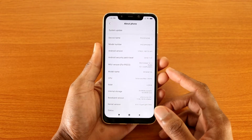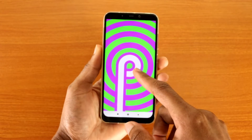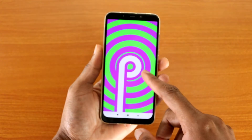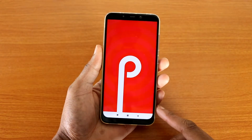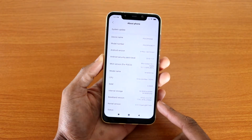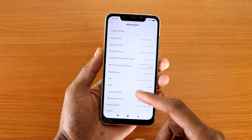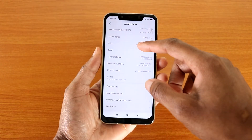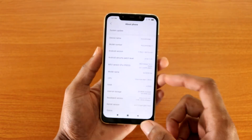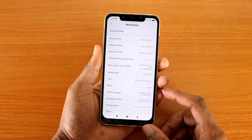If we go to Settings and then About Phone, you can see it says Android version 9.0. If you tap on that a couple of times you'll see the Android 9.0 Pie pop-up. The Android security patch level is November 1st, 2018 — about two months old, but that's okay. The MIUI version is 10.1.3, the stable version.